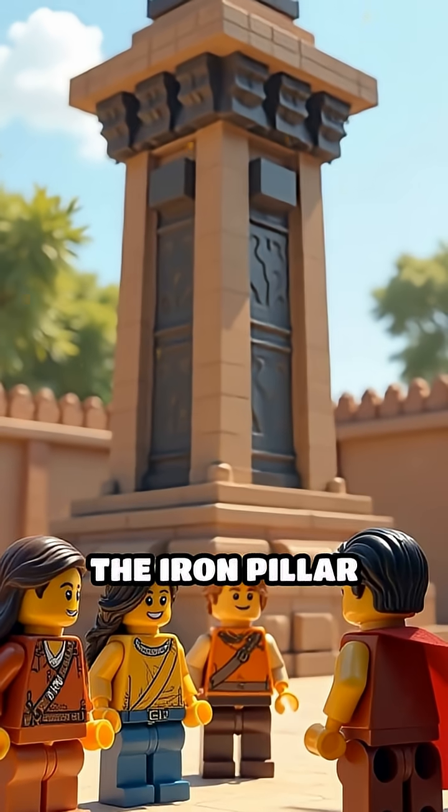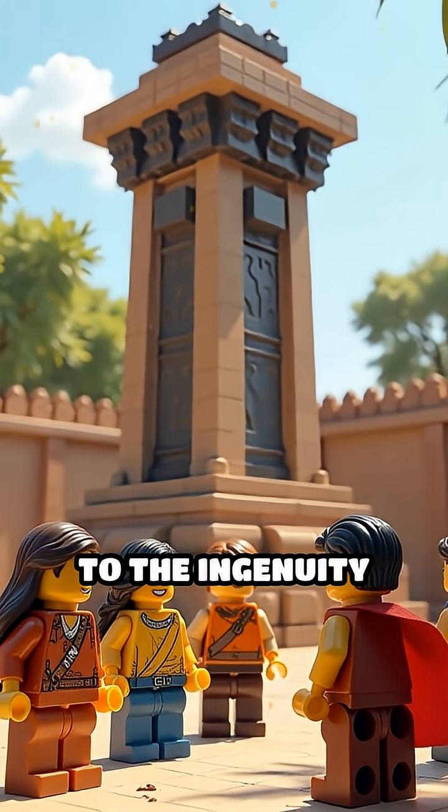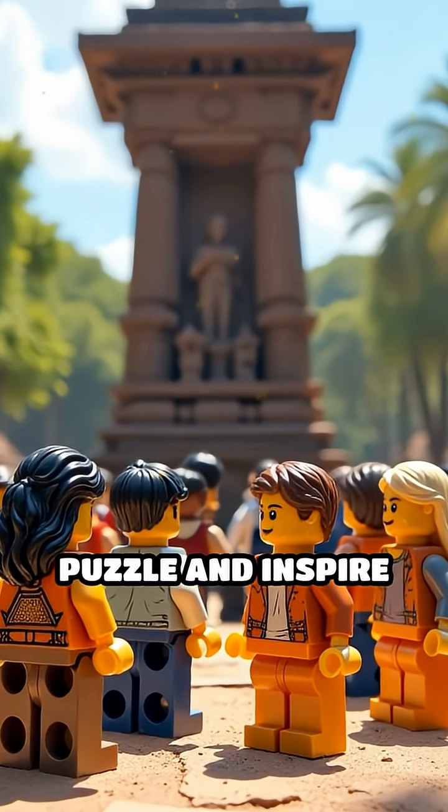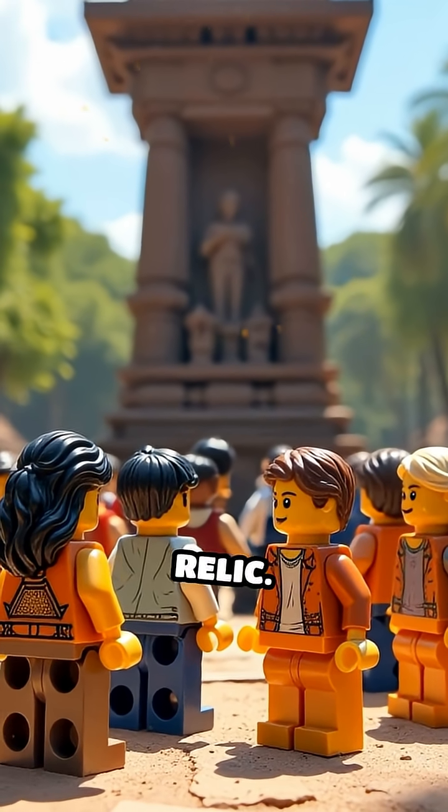Today, the Iron Pillar remains a silent witness to the ingenuity of people from a distant past, continuing to puzzle and inspire all who visit this extraordinary relic.